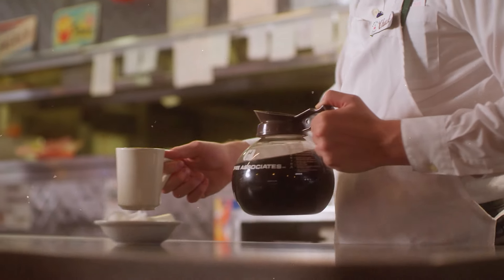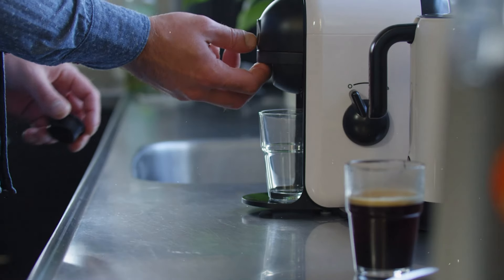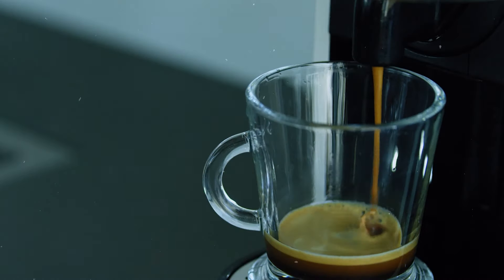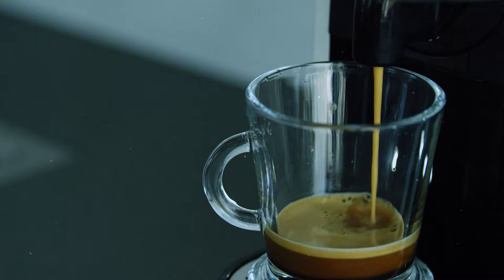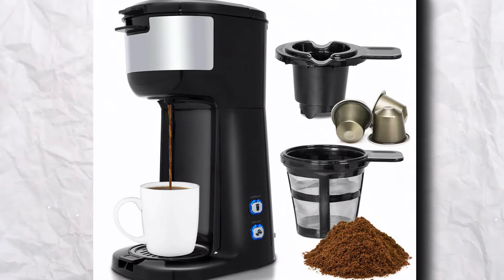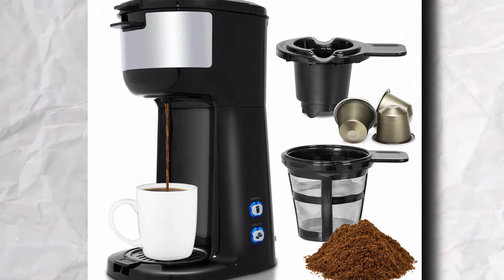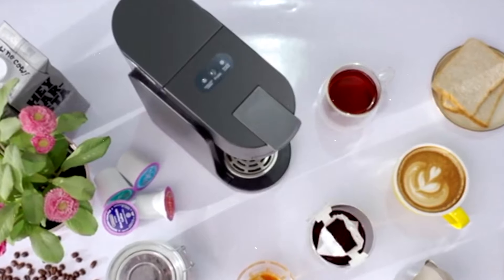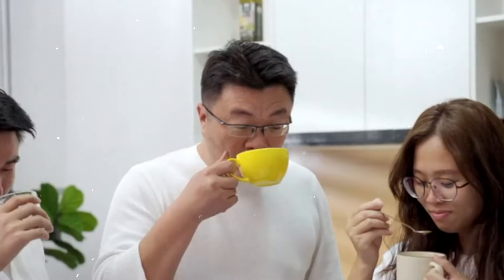Our taste test, led by coffee expert David Chan, showed that medium-temperature coffee triumphed, highlighting Capsio's ability to fine-tune your coffee experience. It's not only about coffee — brew tea or cold-brew espresso with style and ease. Capsio's sleek design enhances any countertop, while its app saves your favorite recipes. Designed for global use, Capsio ensures you're always just a button away from your perfect cup.